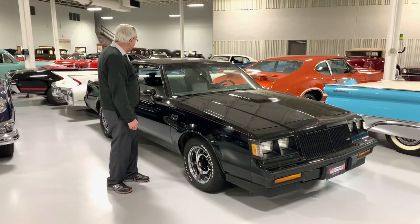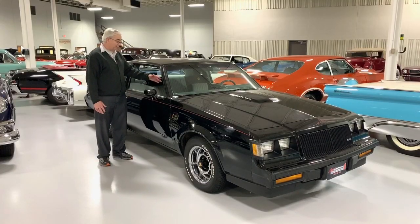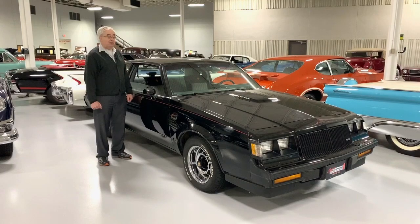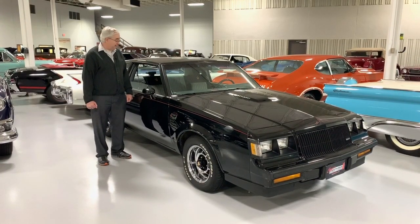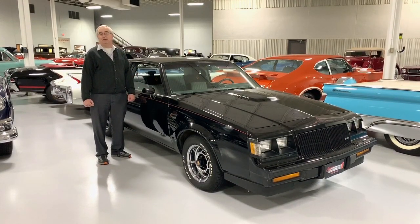They all came with their custom interiors with the little embroideries on the seats, all that kind of stuff, with the floor mats that say Grand National on them. They were all four speed automatics with overdrive. Just one of those cars that in its time was the fastest thing out there.